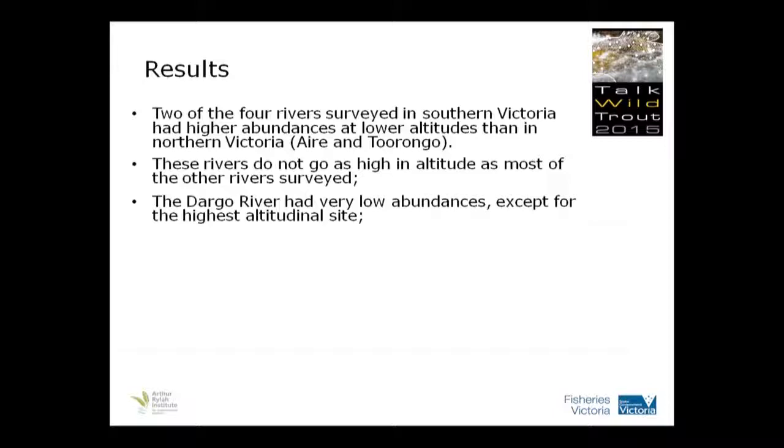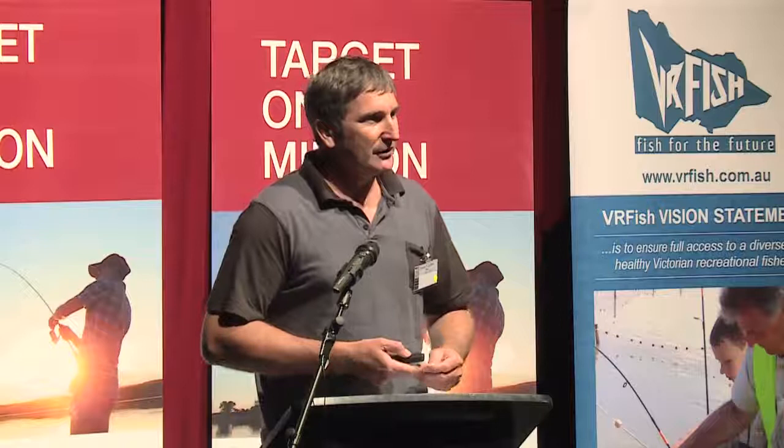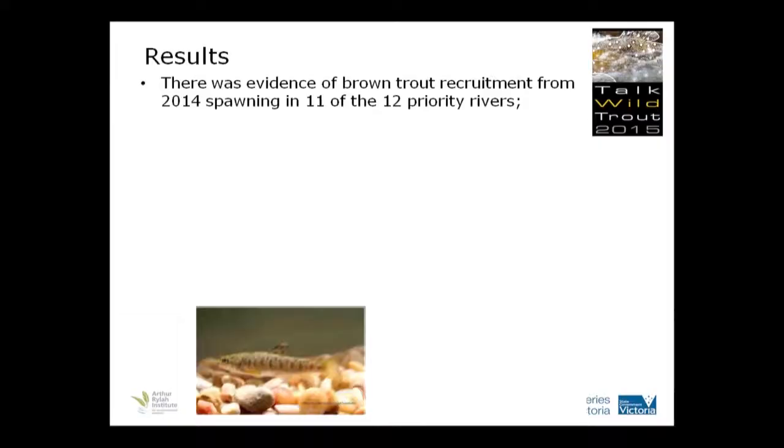The Dargo River had very, very low abundances, except for the highest altitude site — again, greater than 50 fish per 100 metres. So once you push up in altitude there, it's good. Down low, I think there are still the after-effects of a pretty large bushfire that went through in the last decade, and I think there's still a bit of an after-effect. It's a similar pattern throughout all these rivers — low fish down low, but as you move up, they really increase in abundances.